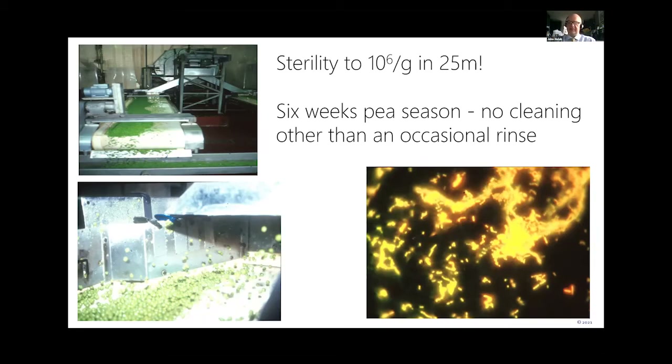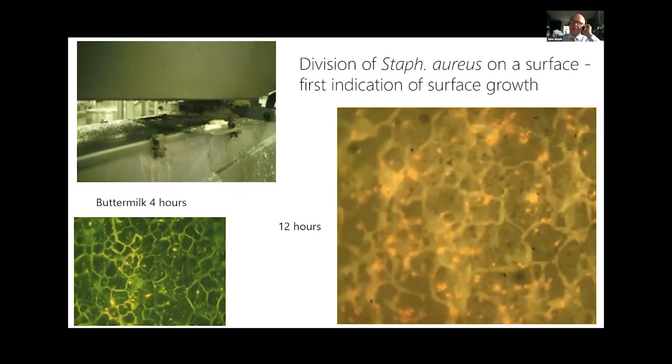The thought at the time was that a pea is a raw material that will be cooked, so microbiology wasn't of great concern. The concept of pathogens on a surface really started with a buttermilk operation where we saw growth of organisms on the surface. Many plants identified Staph aureus — because Staph aureus stays together when it divides, you could see blocks of two, four, eight, and sixteen cells developing on the surface, giving us the early concept that pathogens could grow on food contact surfaces.